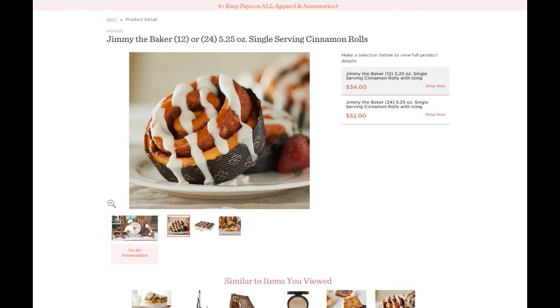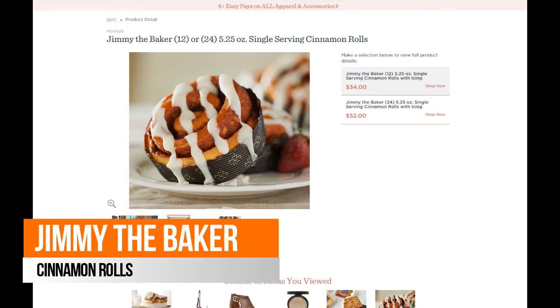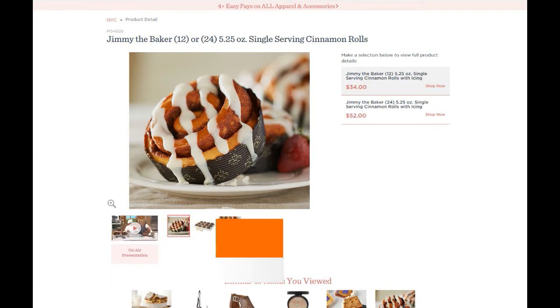This one came my way just the other day. I was flipping channels watching QVC and I saw these Jimmy the Baker single-serving cinnamon rolls. I was like, what the heck, let's give it a try. I said to myself, there's no way these are gonna be better than Cinnabon. But I am happy to tell you — and I'll admit I've eaten way too many Cinnabons in my day — these rival Cinnabon, and in some ways they're even better.